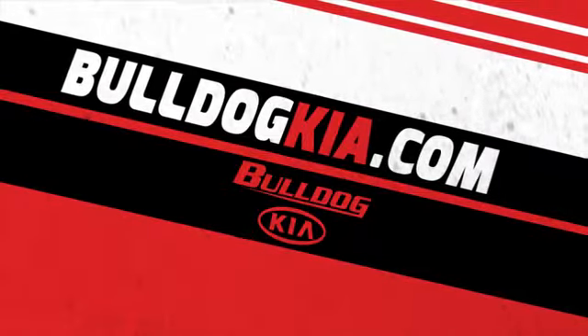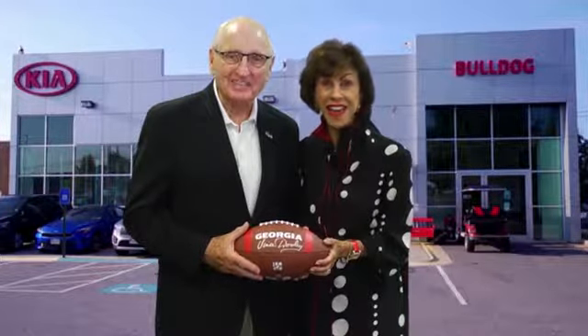Get a great deal at Bulldog Kia and take home an autographed Vince Dooley football. We'll see you at Bulldog Kia.